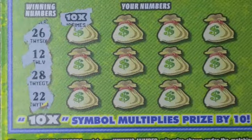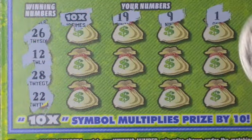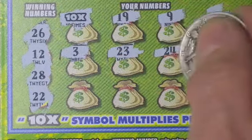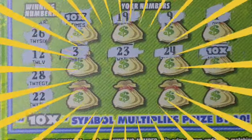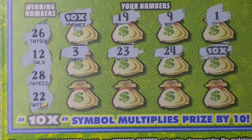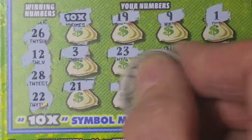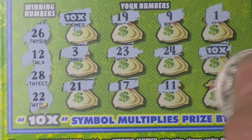Oh boy, there's a 10-times right out of the gate — I'd like to see that! And look at that, we did find another one — that's 20-times! He's starting to get excited, pulse racing.